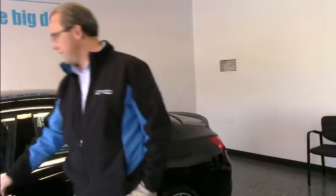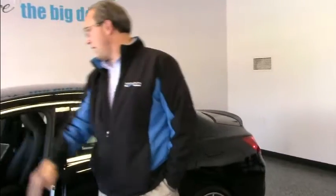This car retails for somewhere around $43,000 — it could be a little bit more for this particular package. We're retailing at $34,398, which is a nice way to save $10,000.